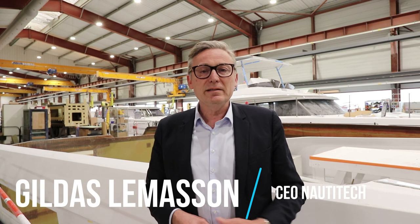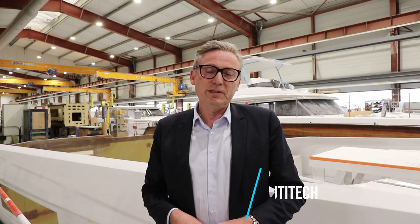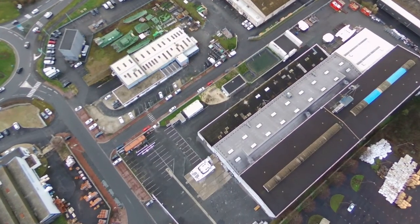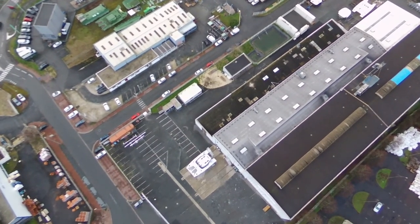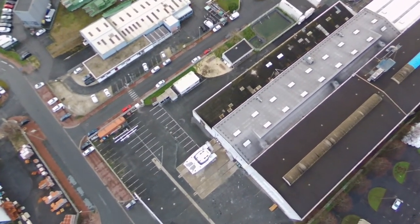Welcome to MultiWorlds Readers. We are here in the assembly line of Nautitec Catamaran. Nautitec Catamaran is a company based in Rochefort, in Charente-Maritime, on the west coast of France. It's here where we design, we build, we manufacture all the catamarans which are then shipped around the world.